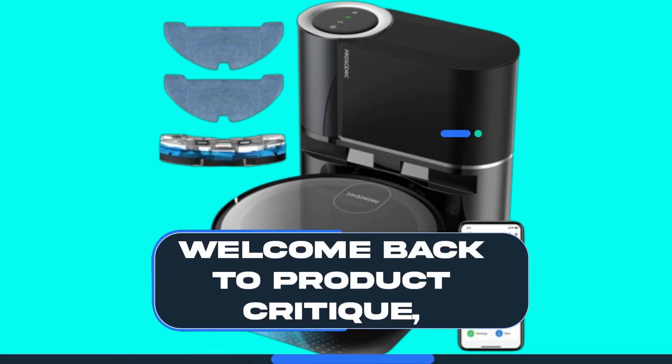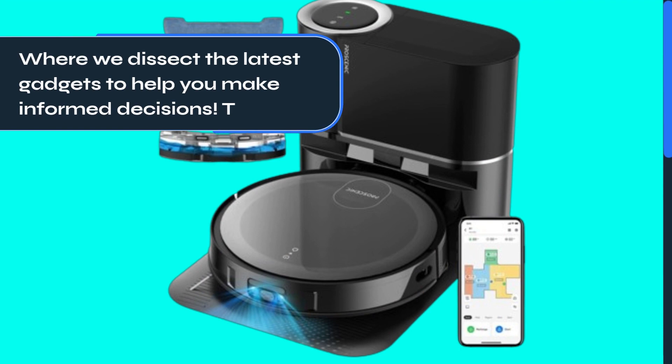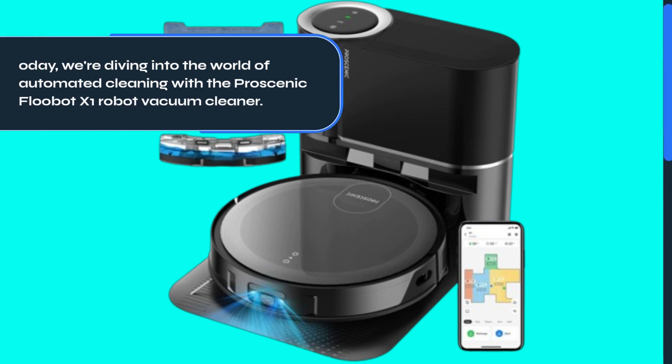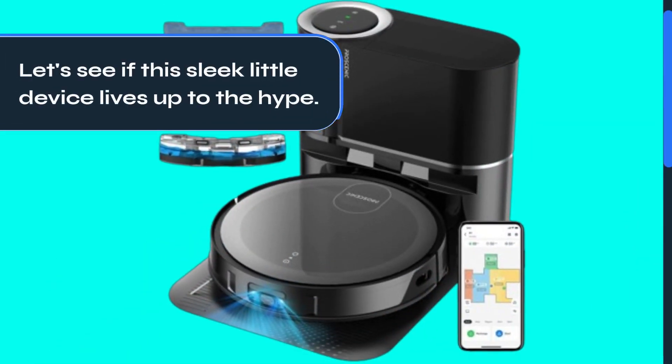Welcome back to Product Critique, where we dissect the latest gadgets to help you make informed decisions. Today, we're diving into the world of automated cleaning with the ProScenic Flubot X1 Robot Vacuum Cleaner. Let's see if this sleek little device lives up to the hype.